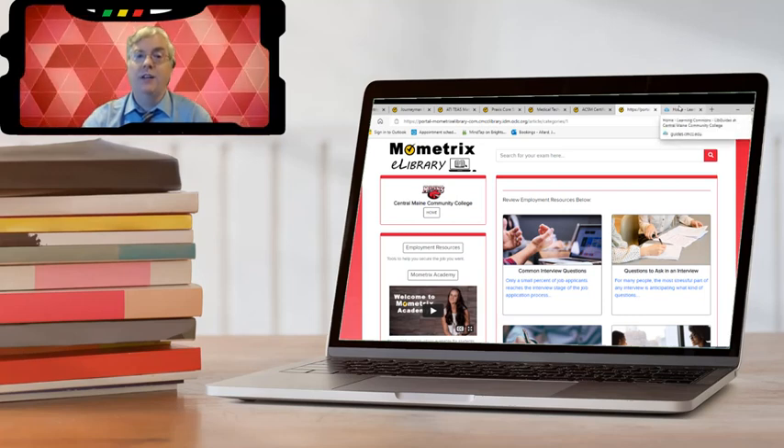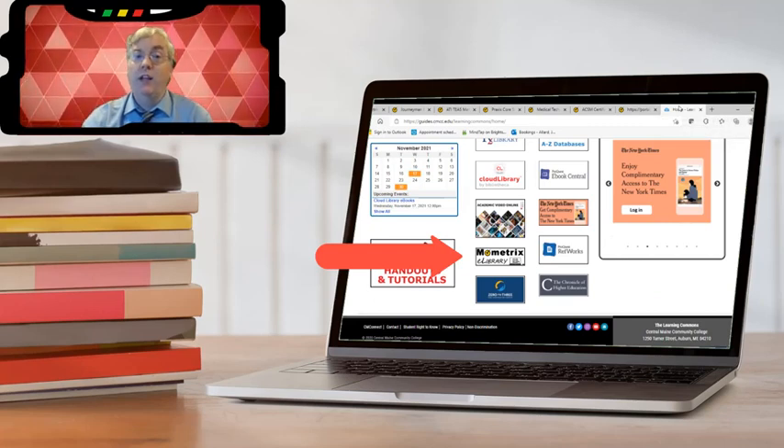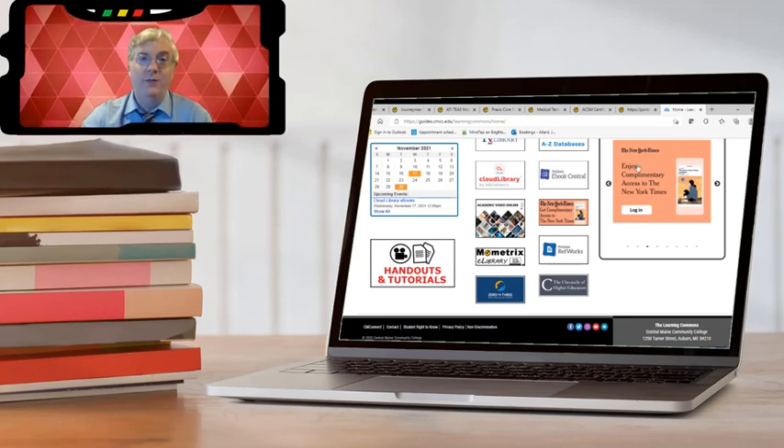You get access to all of this just by clicking on the Mometrix eLibrary link on the Learning Commons homepage and logging in using your Brightspace username and password. If you're already logged into Brightspace, you won't even need to log in.